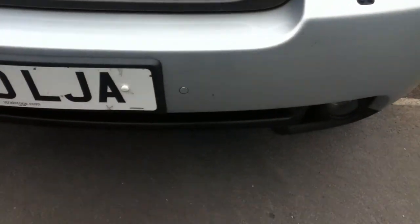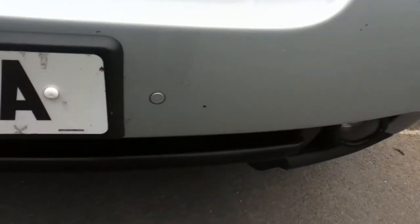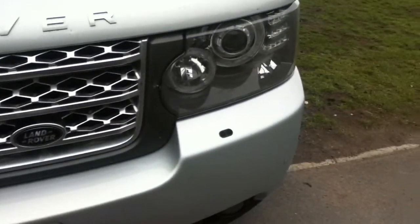Starting off, we have front parking sensors. I'll also show you the front headlamp washers.